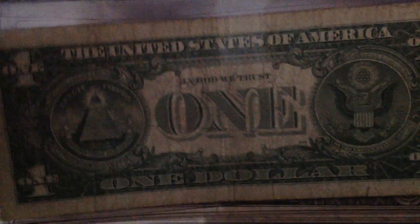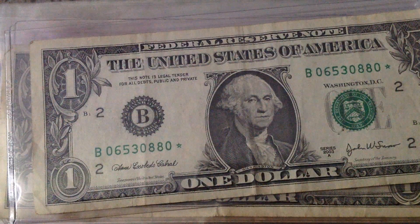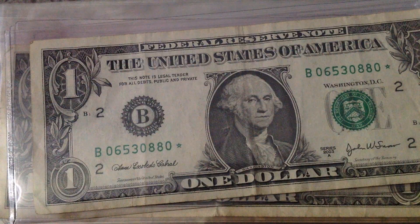I'm still keeping all my silver certificates, guys, if you're curious. I'm still keeping all my notes from my collection — I'm keeping all my notes.